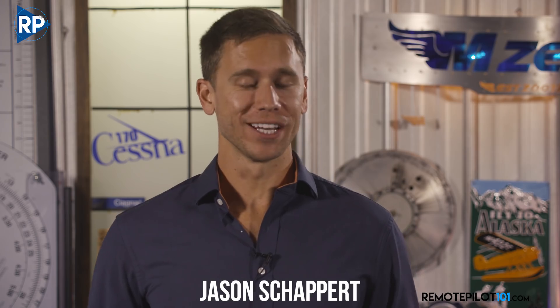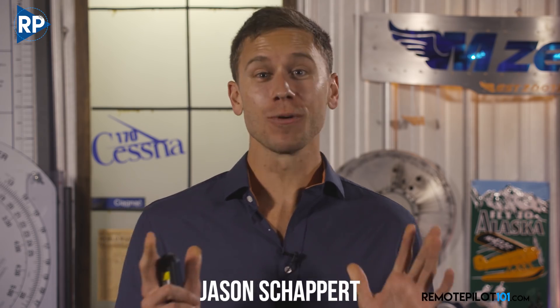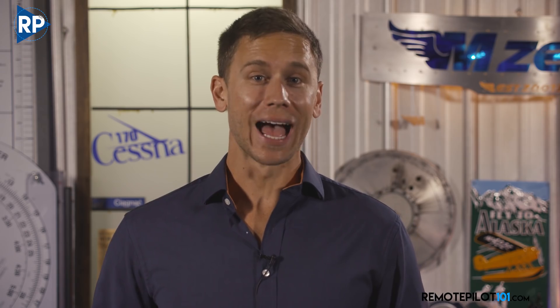Hey, Remote Pilot 101, Jason here, bringing you another SUAS update. This one is about the FAA's notice of proposed rulemaking for something you may have heard about called Remote ID. What exactly is Remote ID and how soon is it coming?